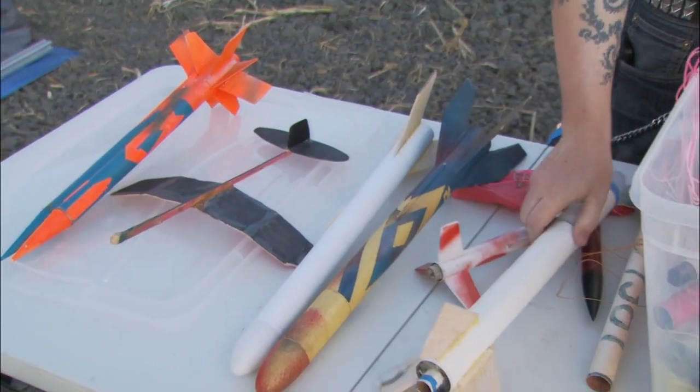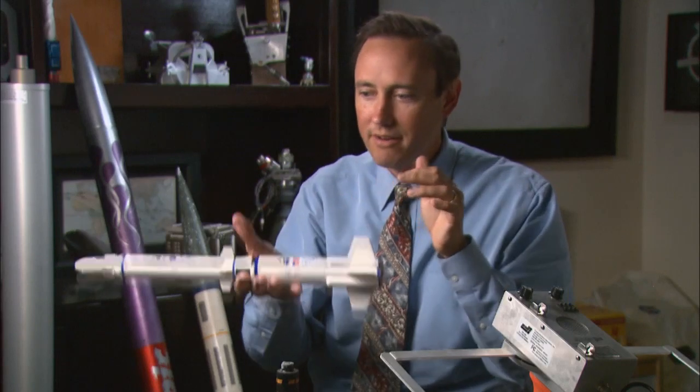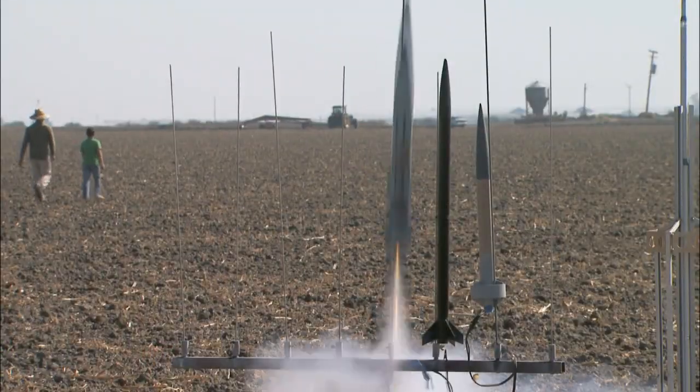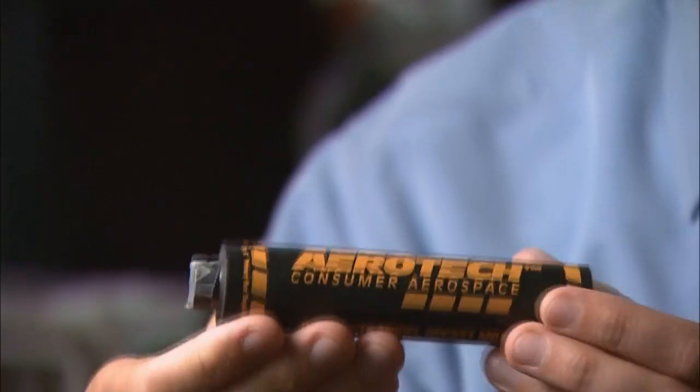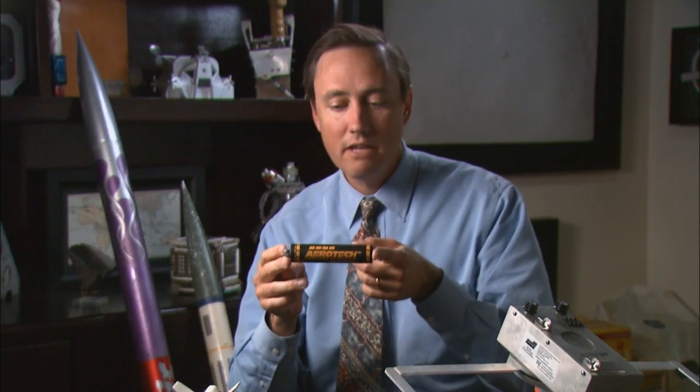This would be a typical example of an Estes rocket. The whole thing's very light and takes a small motor and goes up maybe 200 feet. The rocket motors come in a variety of sizes. Each increases — in this case a doubling of power. This is about the size of the biggest Estes rocket motor you can get, called the E-motor. G-motor, bigger still. This is the biggest motor you can buy over the internet, no matter who you are.